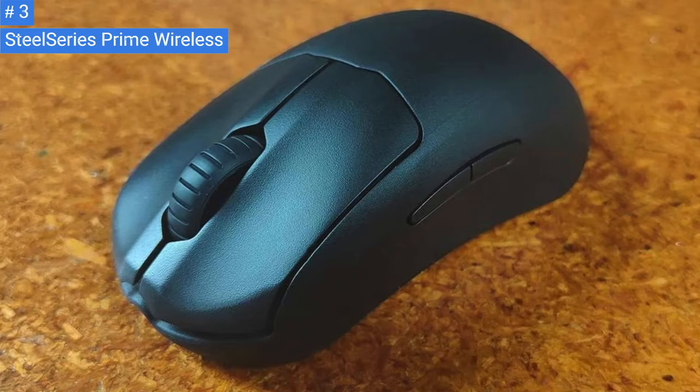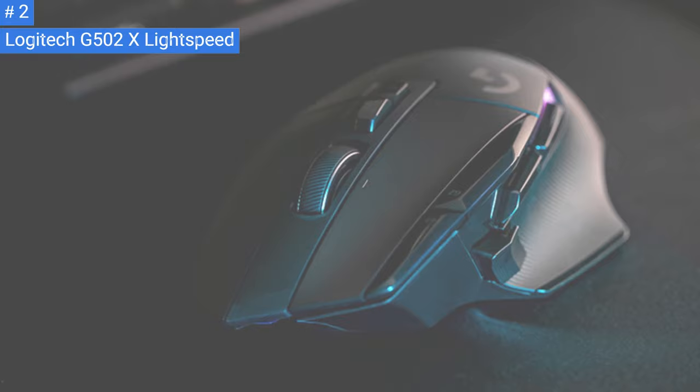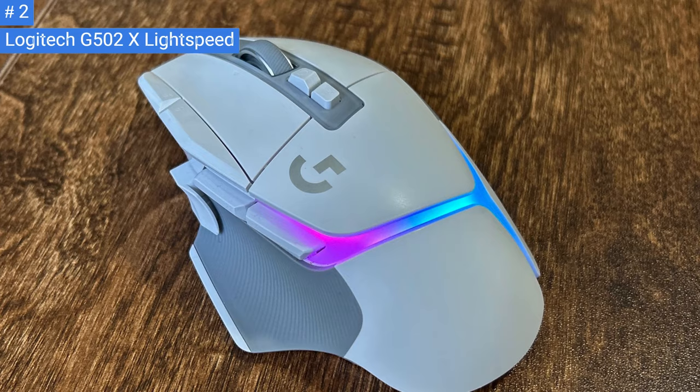Number 2: Logitech G502 X Lightspeed. If you're familiar with previous models of the Logitech mouse, then the Logitech G502 X Lightspeed should be quite familiar to you. This right-handed ergonomic mouse has a curved profile, a thumb rest, a textured grip, and a small indentation in the palm rest. It's smaller, lighter, and closer to the ground than the previous models, and less angular.